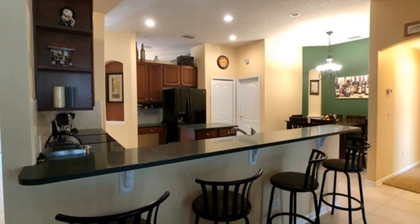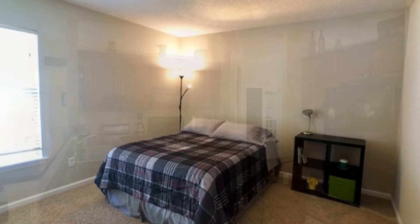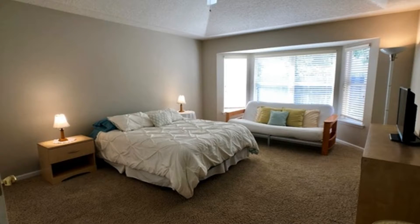It features a dining area and a lovely kitchen, complete with a charming island, a breakfast bar, major appliances, and plenty of cabinet storage. This home includes three large carpeted bedrooms and three spacious bathrooms.